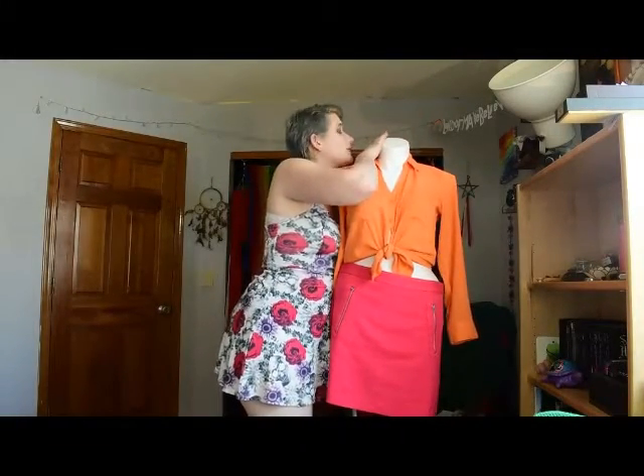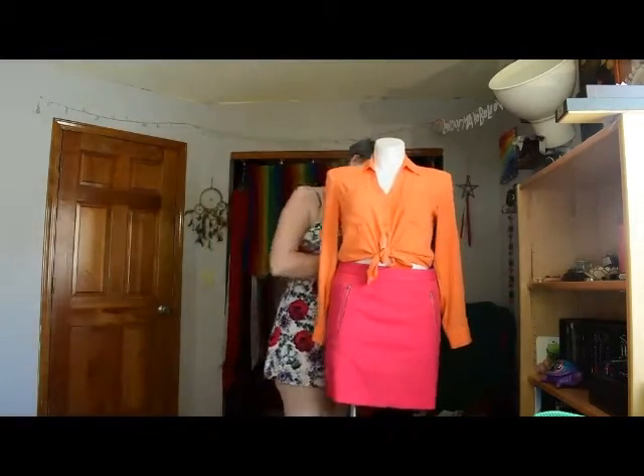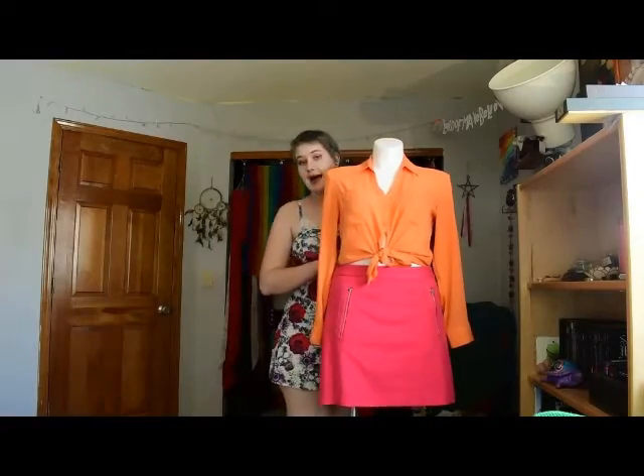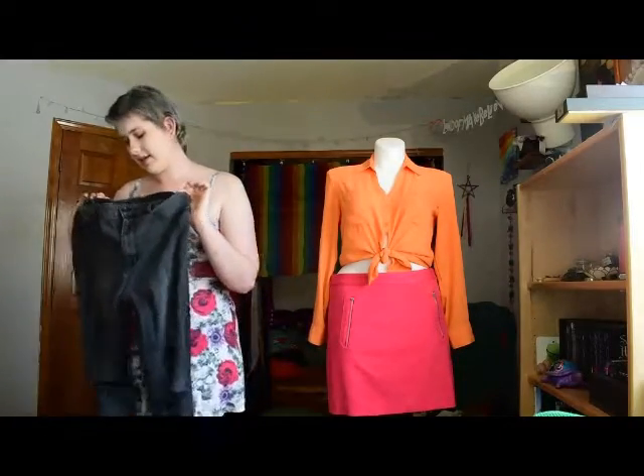This shirt is from Express, the skirt is from Gap, and the jeans are from Hot Topic. I also have a Hot Topic black heart piece and another skirt.